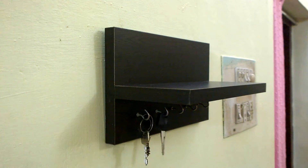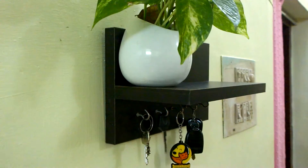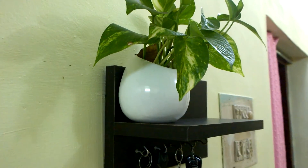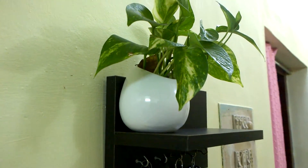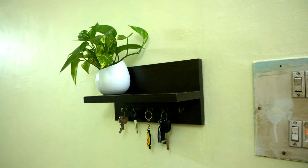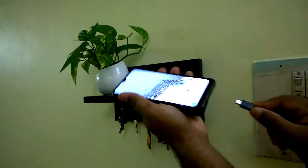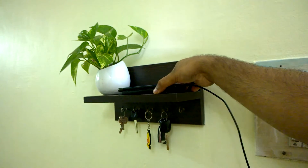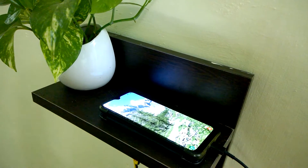The standard wall mounted decor shelf with key hooks comes with 5 metal hooks for hanging all types of keys. There is also a contemporary wall shelf to keep showpieces or any other utility items. You can also use the shelf for charging mobiles or smartphones, provided you have mounted it near the charging socket or switchboard.